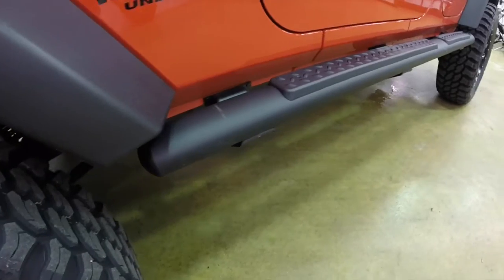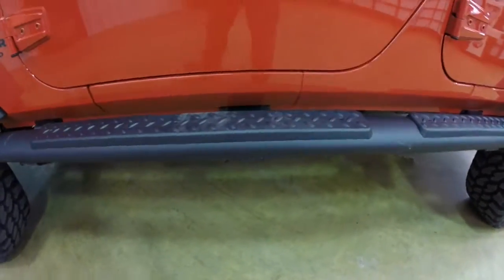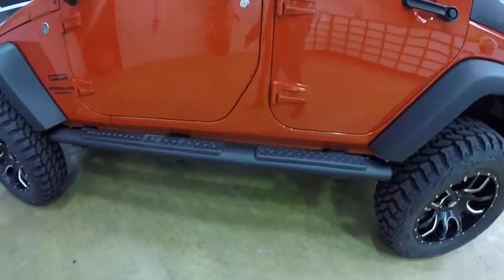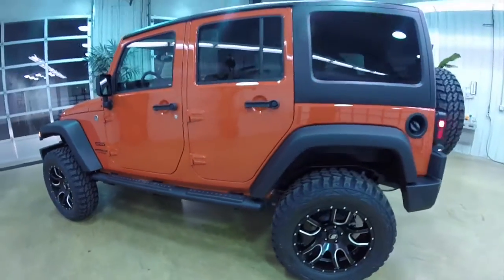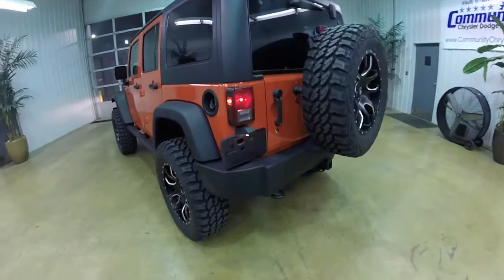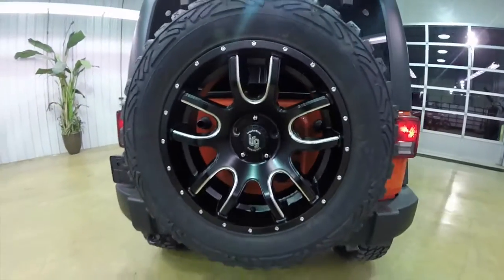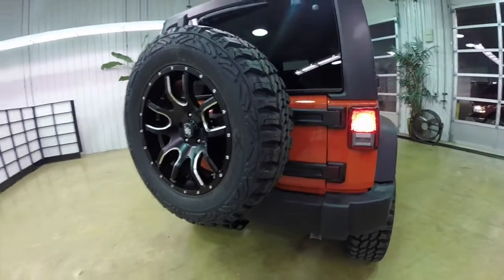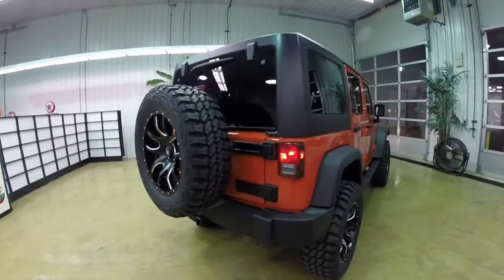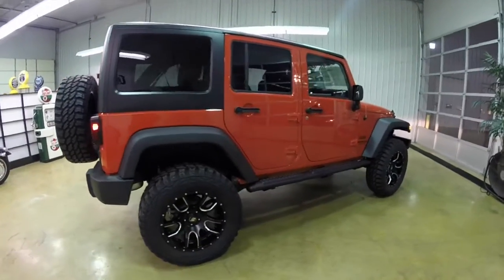We also put on the black powder coated Mopar running boards with the diamond-plated tread plates on it. It even comes with a spare wheel as well. This vehicle is powered by a 3.6 liter Pentastar V6 engine with the 5-speed automatic transmission.